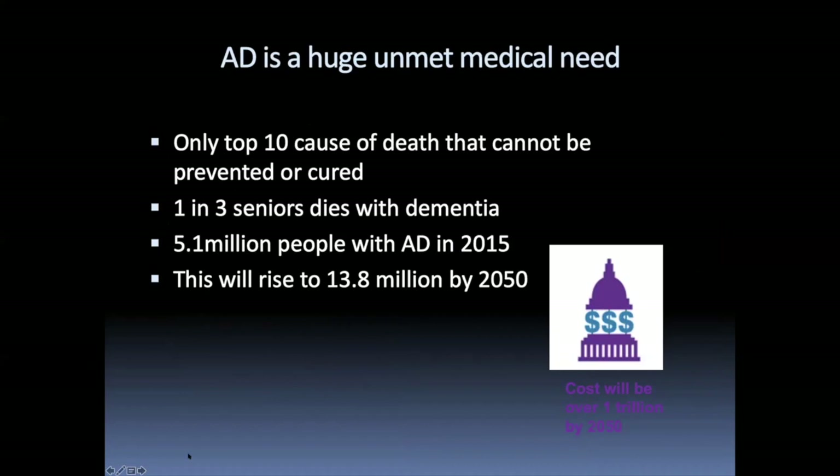It's obviously a very common disorder — one in three seniors dies with dementia, and it's the only top-10 cause of death in the US that cannot be prevented or cured. Currently there are about 5 million people with Alzheimer's disease, and because the population is aging, by 2050 this will be 13.8 million people, at a cost to the treasury of $1 trillion.